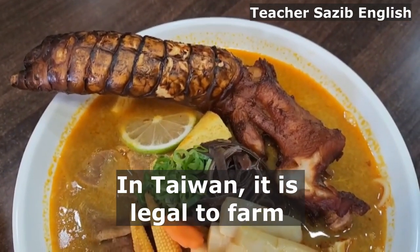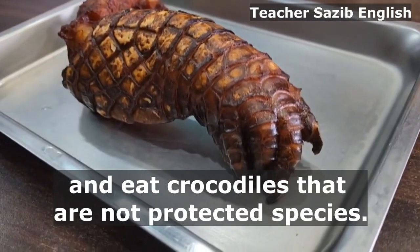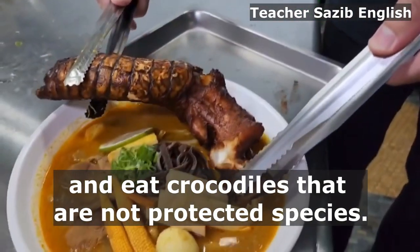In Taiwan, it is legal to farm and eat crocodiles that are not protected species.